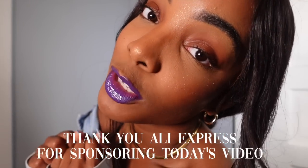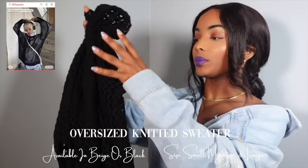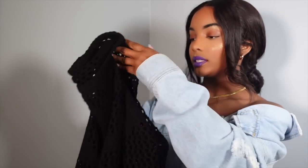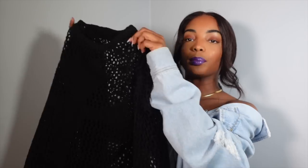Thank you so much AliExpress for sponsoring today's video. The first item I got is this really cute black sweater. This sweater is see-through — it's something you can throw over anything, it's really good for layering. While I was creating an outfit for this sweater I'm just like, damn, you can really wear this in so many ways. The fabric is really soft, it's not itchy. It comes in sizes small, medium, and large, and you can get it in beige or black. Now let me show you how to style the black sweater.